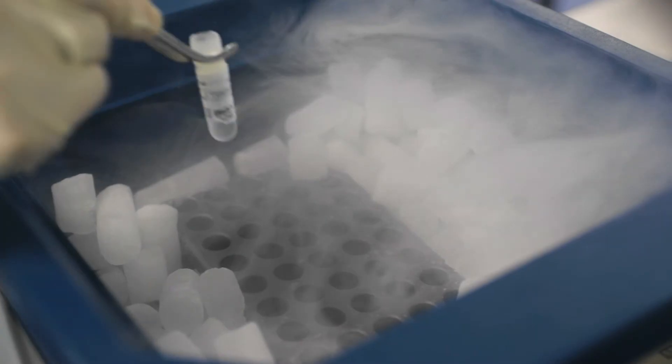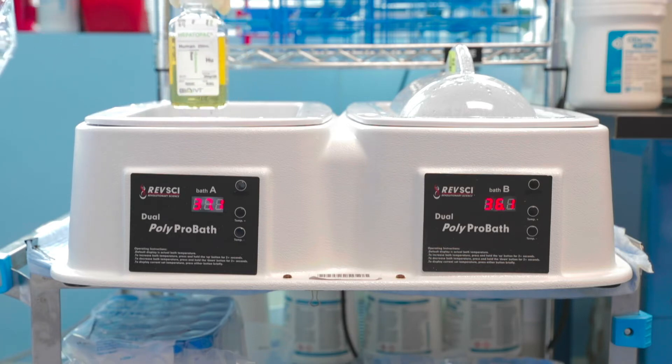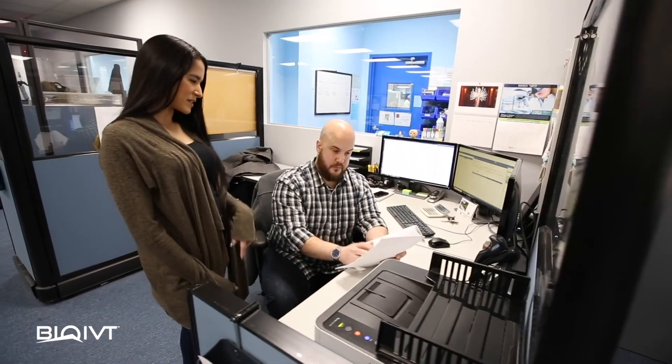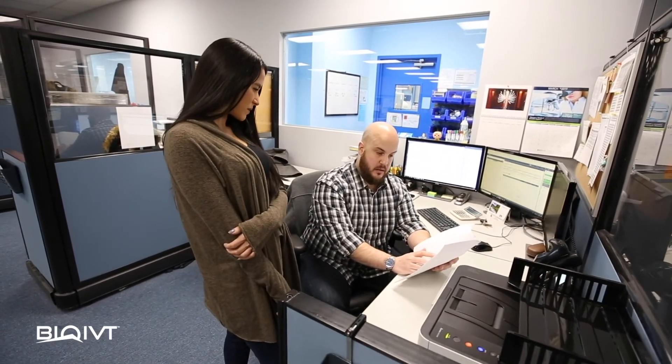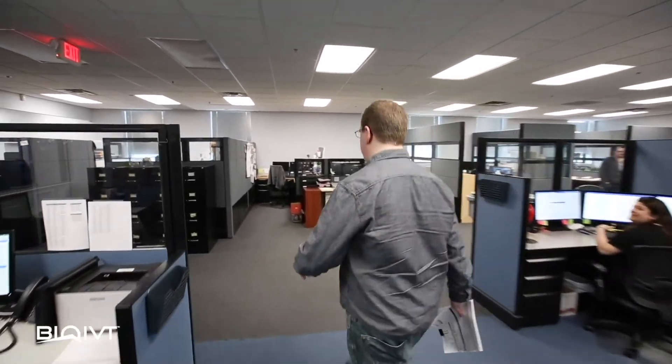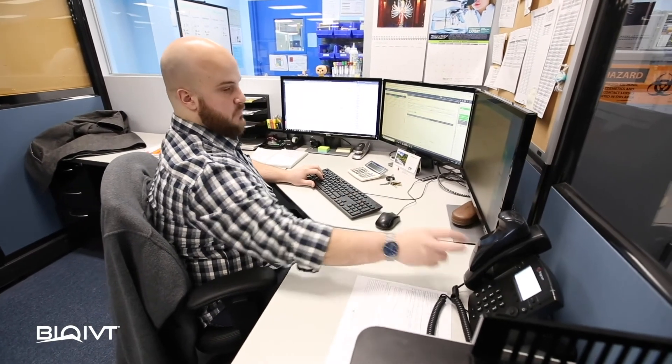At BioIVT, we partner with you to ensure that you receive the right biospecimen in the right format to fit into your workflow. Here's Chris Fisher, one of our customer experience experts, on our customization process: as a pioneer in customization, we're able to customize any part of your project, from collection through to processing, all the way through to aliquoting, labeling, and packaging.